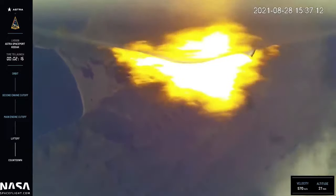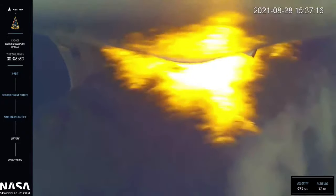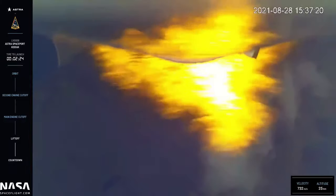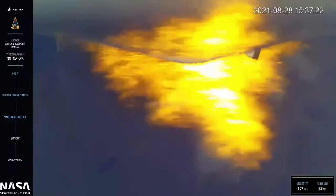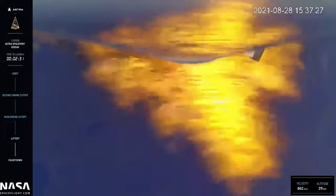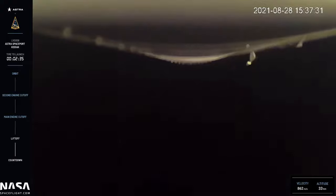Our next milestone is MECO, or main engine cutoff, which is about 30 seconds away. Vehicle is passing through max Q.